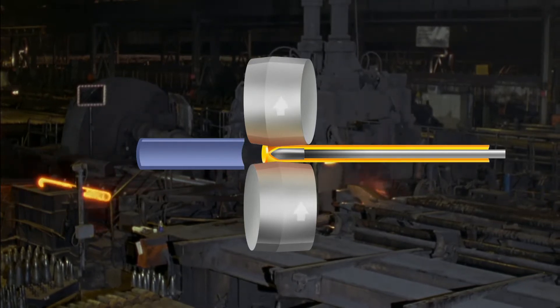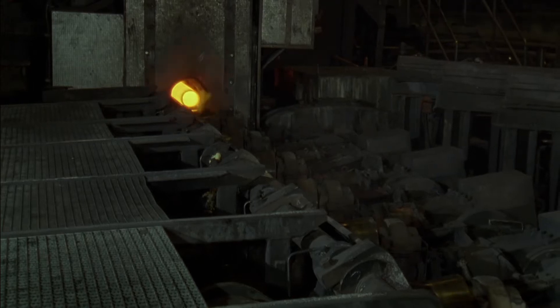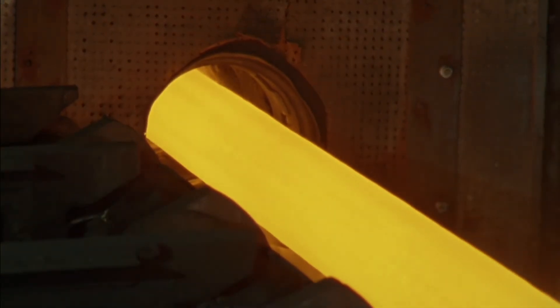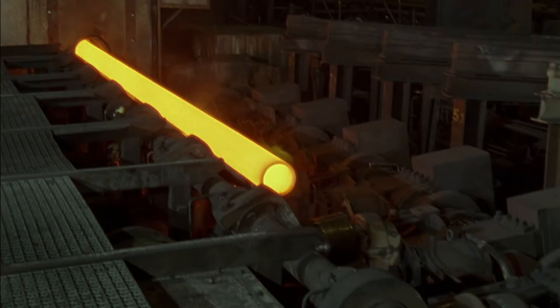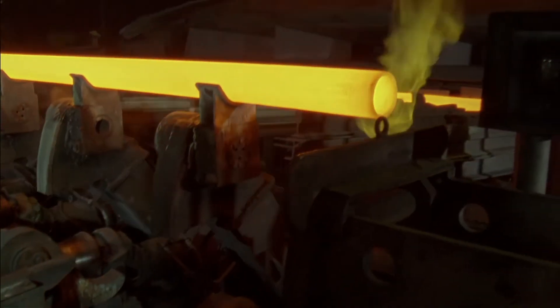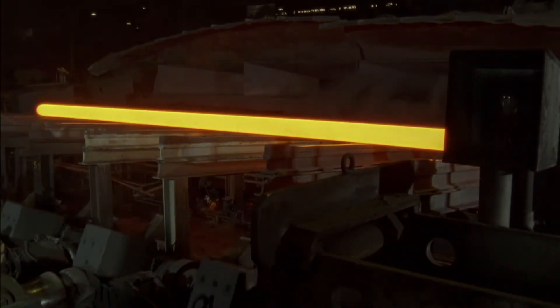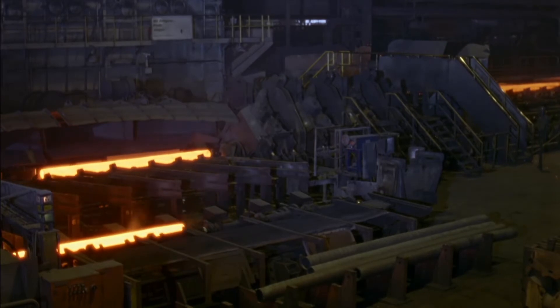In the piercing mill, the billet is turned into a hollow with a maximum length of 9.5 meters. This hollow now runs through the six stands of a hollow bloom reduction mill, which reduces and calibrates the outside diameter to the desired hollow diameter. In this way, only one billet diameter is required for the production of the entire range of sizes.